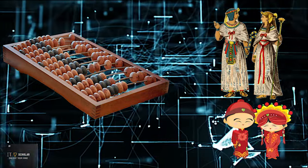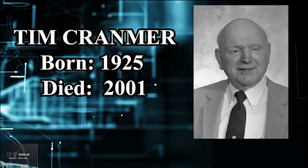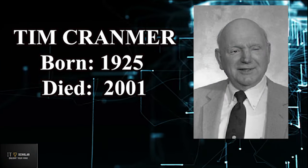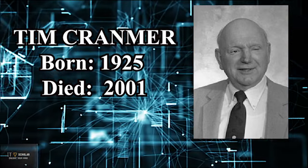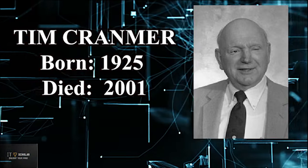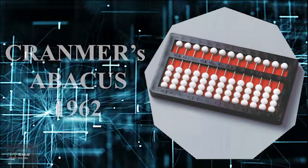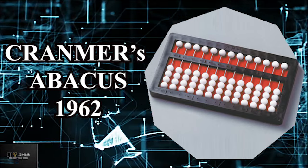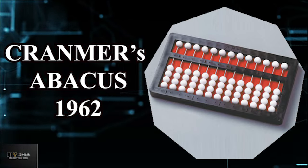Abacus's older version was invented about 5000 years ago by Babylonians and Chinese. Abacus was modified by an American researcher Tim Cranmer in 1962. He modified the Chinese Abacus so that blind people could use it to do arithmetic. By putting felt back on the Abacus, he stabilized the beads so that they would not move by themselves. It is also known as a counting frame.